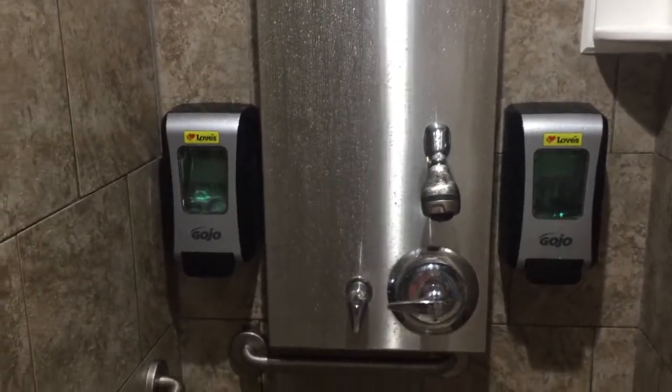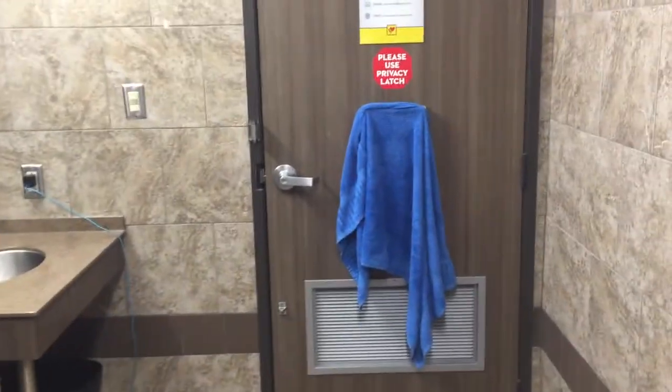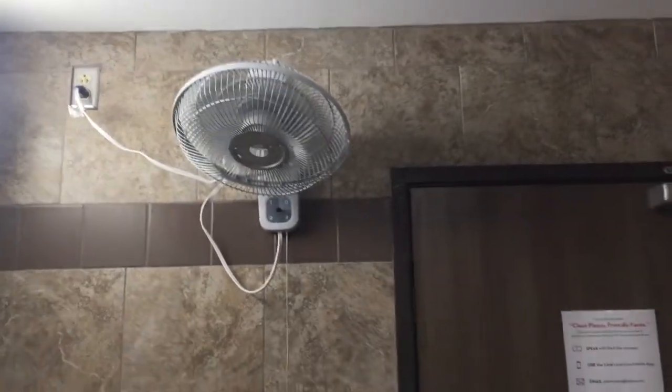It's $12 and they give you towels too. They only give you two towels — a big one and a hand towel. It's pretty big and very clean. There's a fan up there so you're comfortable.